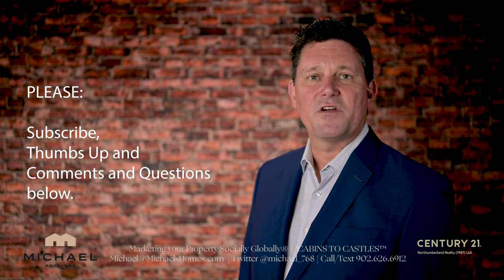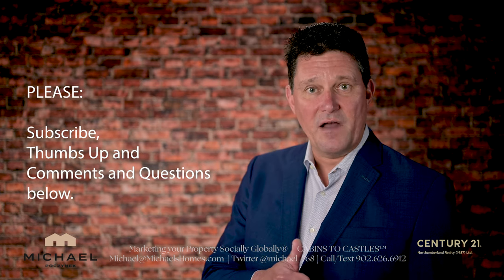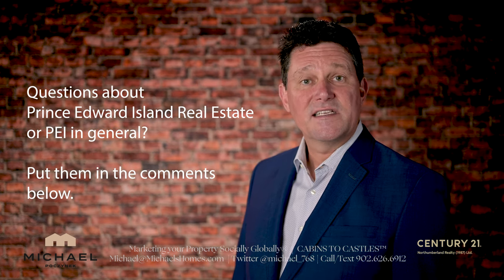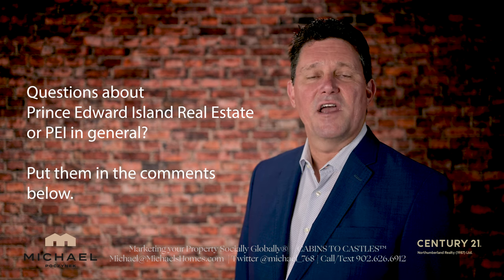It's all online. Email me or put something in the comments below and I can share that with you. That's it for today. Thank you very much for watching the video. Be sure to subscribe to the channel and give the video a thumbs up. If you have any questions at all in regards to Prince Edward Island real estate or Prince Edward Island in general, put them in the comments below.